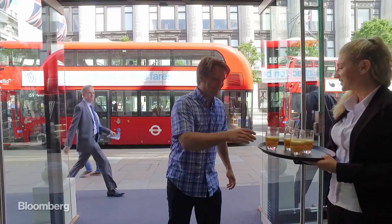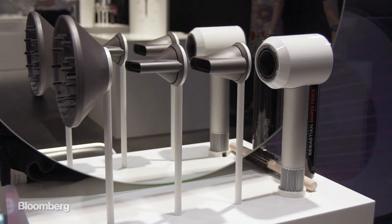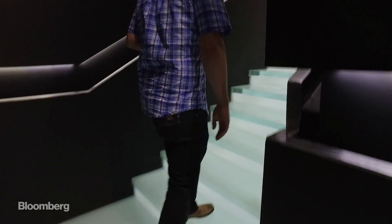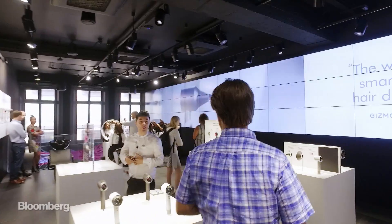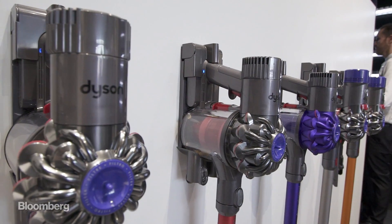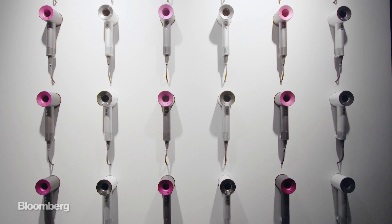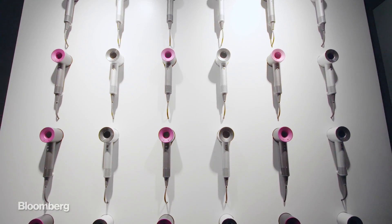You know who else doesn't care about Brexit? People willing to pay $400 for a hair dryer. Dyson, as we all know, has perfected suck. Now it's on to blow. Meet the Supersonic.